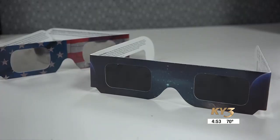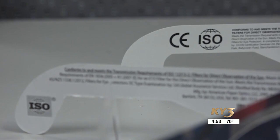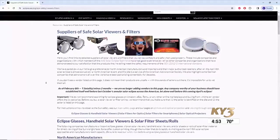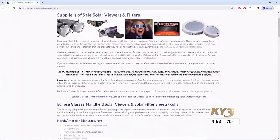Not all eclipse glasses are the real deal. Since this is a big event, scammers will edit the ISO logo onto their glasses to seem real and try to take your money. You can go to the American Astronomical Society's website and they can provide information on how to get the glasses, what to look for, and reputable companies that they recommend.